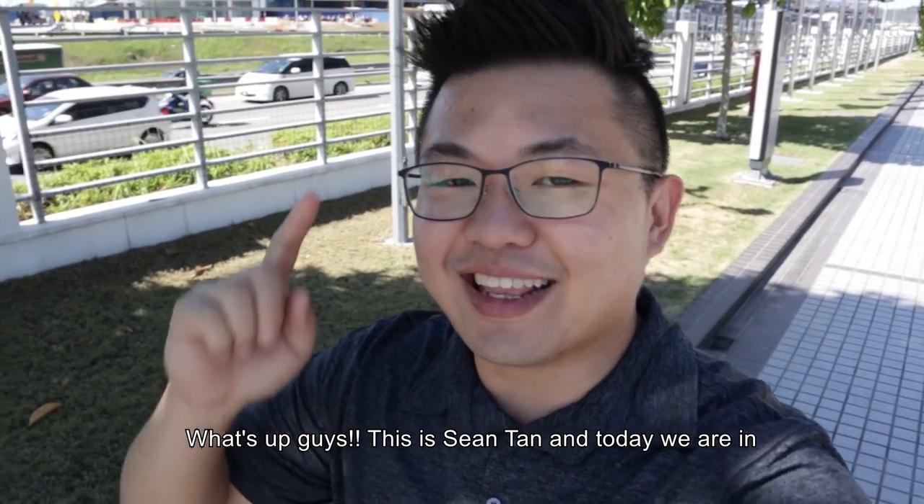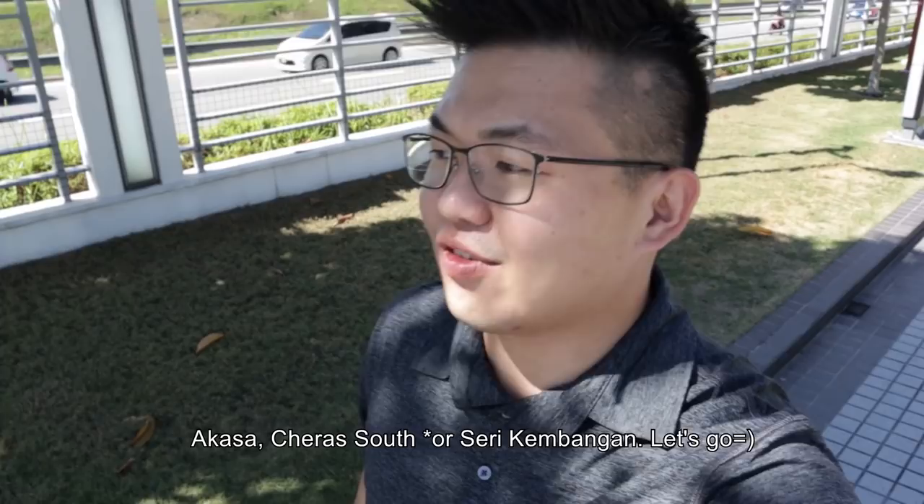What's up guys? This is Sean Don and today we are in Akasa, Chera South. Let's go!